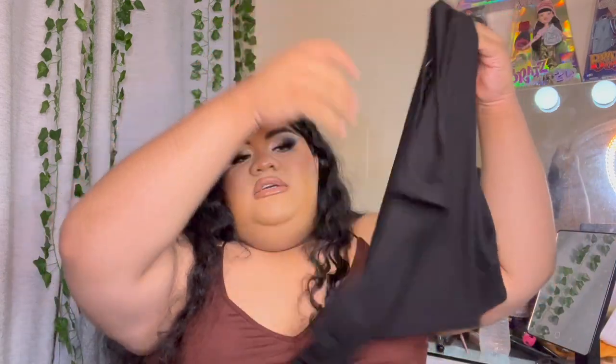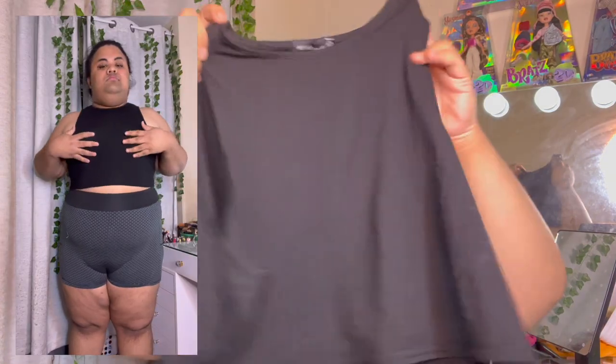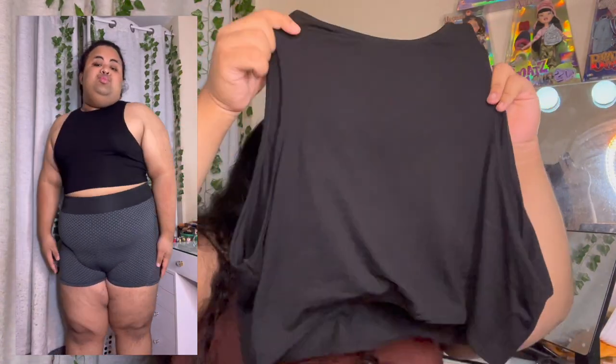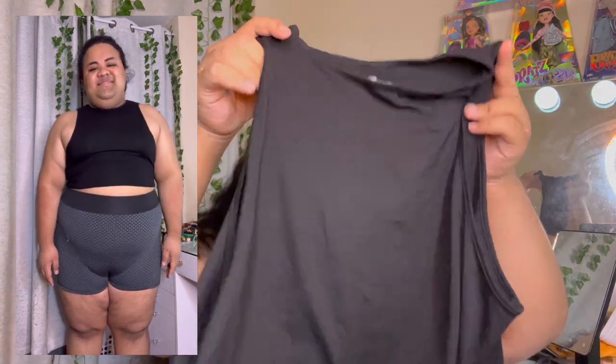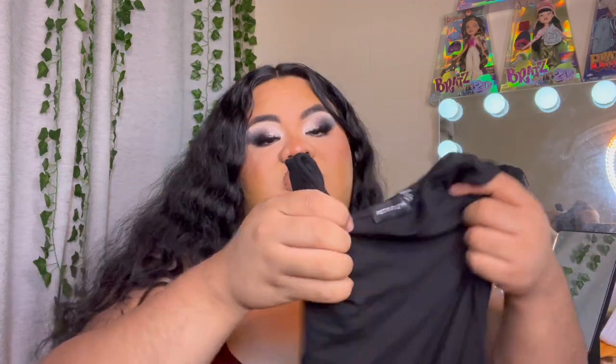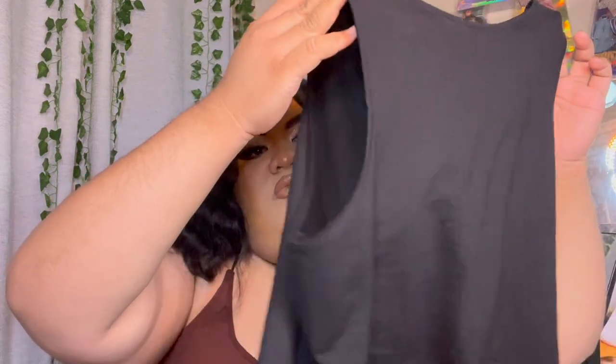I purchased this piece specifically because it's a basic. It's a cropped razorback top — very simple. I really like how cute and simple it is. The material is very opaque, so if you wear it you don't have to layer with a bra or anything. This is definitely one of those pieces you can just throw together with shorts and jewelry and go.